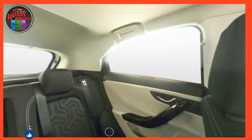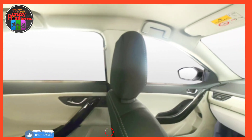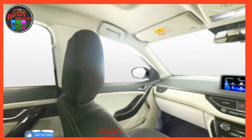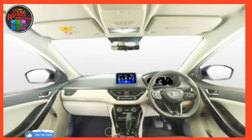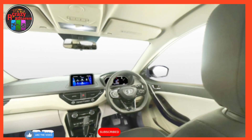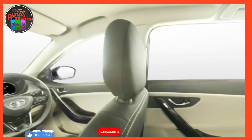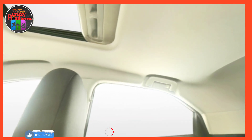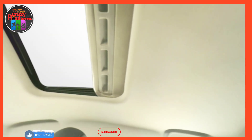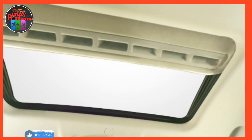Tata Nexon key specifications: price 7.69 lakh rupees onwards, mileage 16.3 to 22 kmpl, engine 1,199 to 1,497 cc, safety five-star Global NCAP rating, fuel type petrol and diesel, transmission manual and automatic AMT, seating capacity five seater.